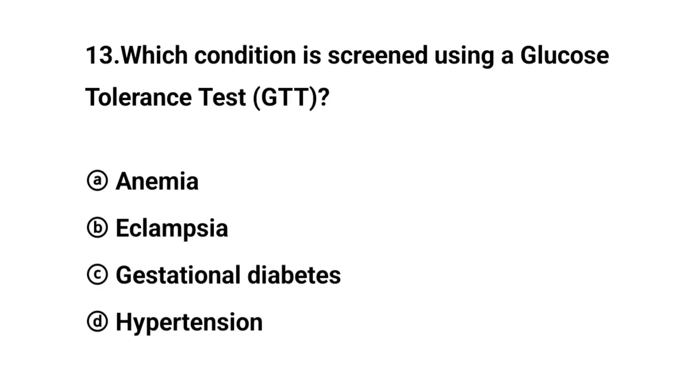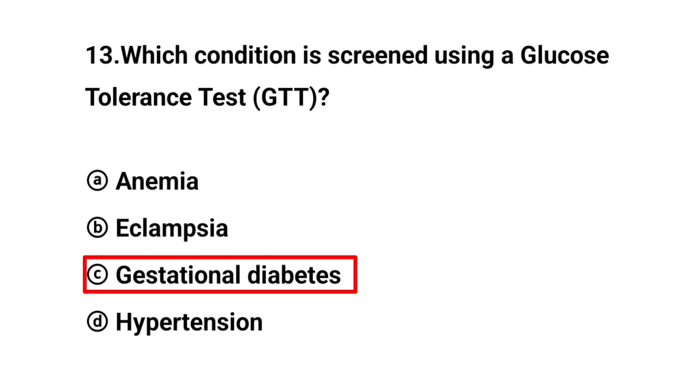Q13. Which condition is screened using a glucose tolerance test (GTT)? The right answer is option C: Gestational diabetes.